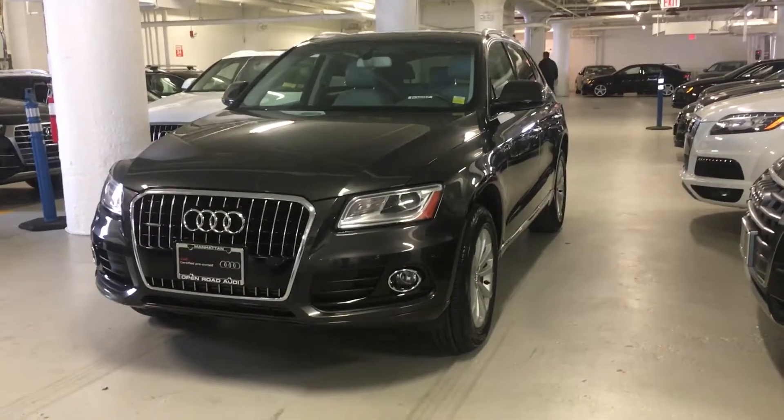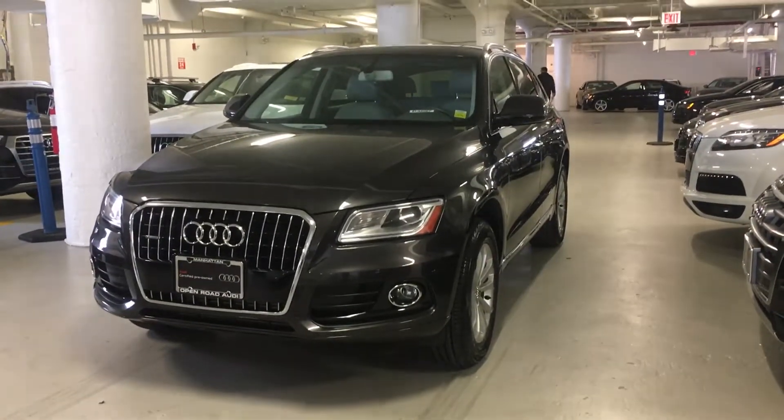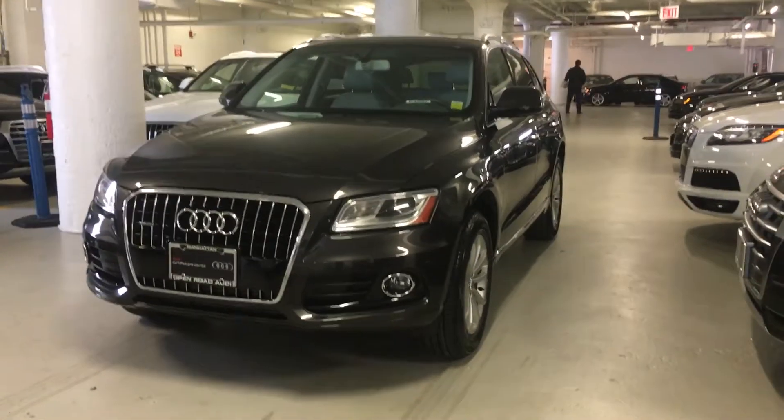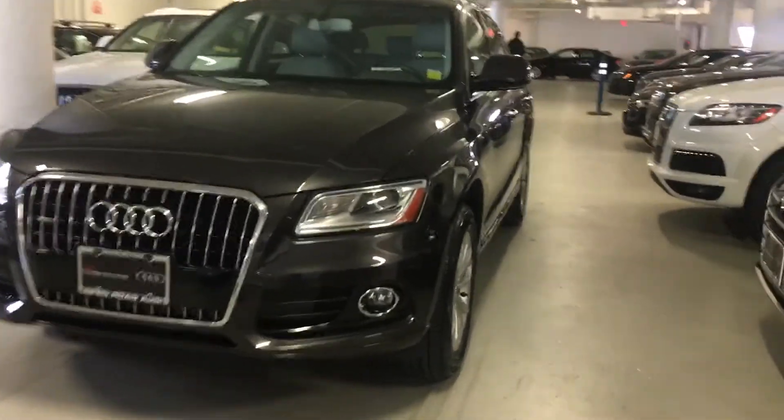Hi Rachel, Yalissa here with Audi Manhattan. In front of me, I have the 2015 Audi Q5 Lava Gray with the Titanium Gray interior.